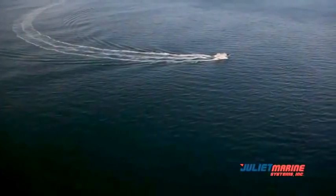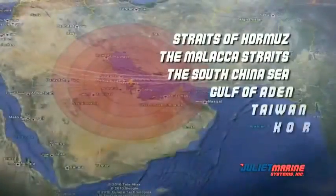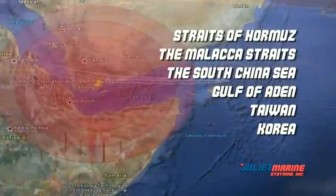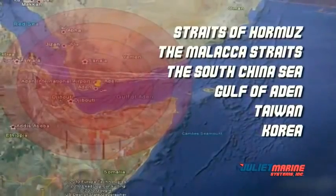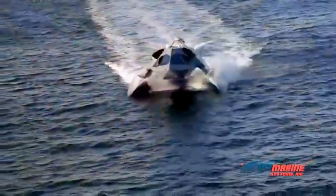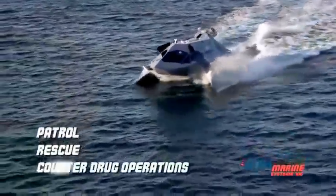Ghost was developed as a long-range coastal patrol vessel for geographic locations such as the Straits of Hormuz, the Malacca Straits, the South China Sea, the Gulf of Aden, Taiwan, and Korea, and has an extremely long range to accomplish missions and patrols in these areas. Ghost could also be used by the U.S. Coast Guard and other security forces for patrol, rescue, and counter-drug operations.